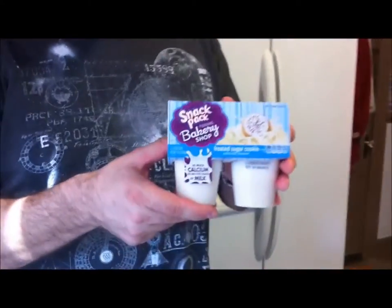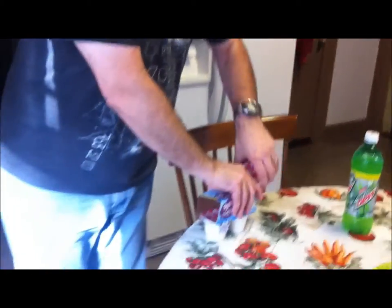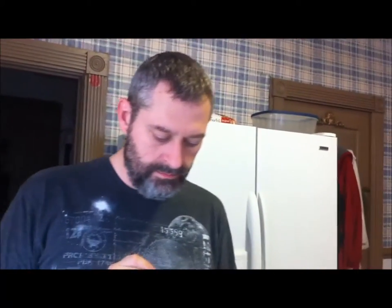This is the last of the Bakery Shop puddings — the Frosted Sugar Cookie, at 100 calories. I'm assuming it's going to taste a lot like vanilla, but we'll see. There are actually two layers but you can barely see them. It's vanilla. I actually like just regular vanilla better, though it's good — there's nothing wrong with it.